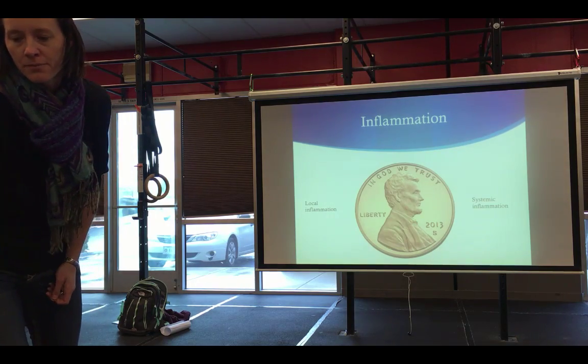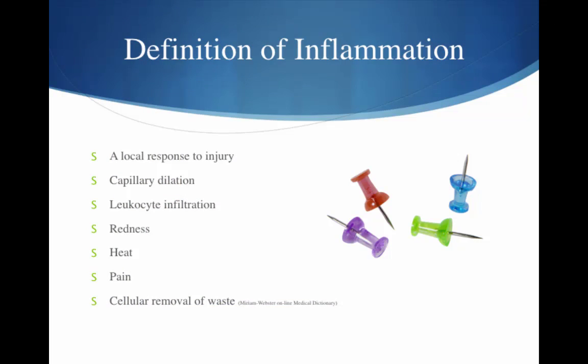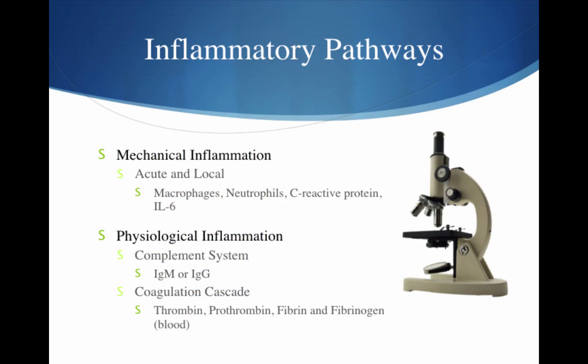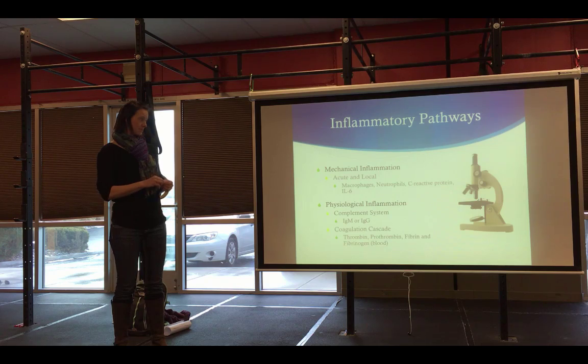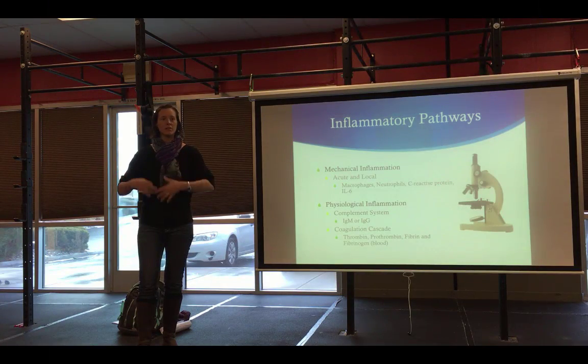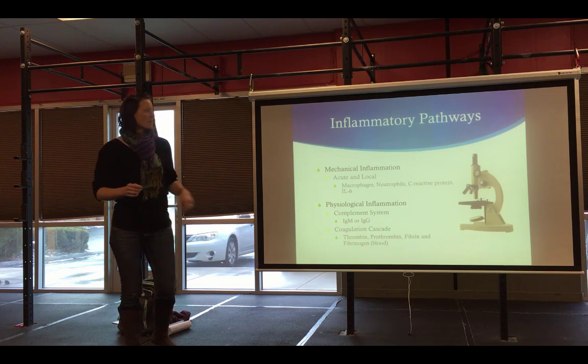The definition of inflammation: the local response to injury. You get blood flow bringing all the cellular equipment you need to initiate repairs and clear debris — redness, heat, and sometimes pain. You have two different pathways coming back to our penny: mechanical inflammation from an acute or local injury involves macrophages, neutrophils, C-reactive protein, and interleukin-6. Then you have the physiological inflammation pathway involving a complement system with IgM and IgG, and a coagulation cascade through the blood with thrombin and fibrinogen to prevent bleeding.